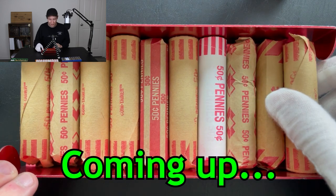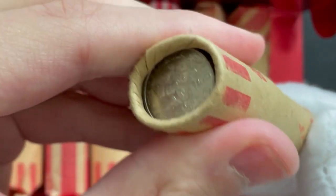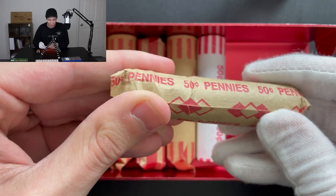This is something that I have definitely never seen before. Not only is there a dime on the end of this roll, but it feels like this is an entire roll of dimes. I can feel right here, there's a coin that's definitely not a penny. Who knows what could be in this roll.